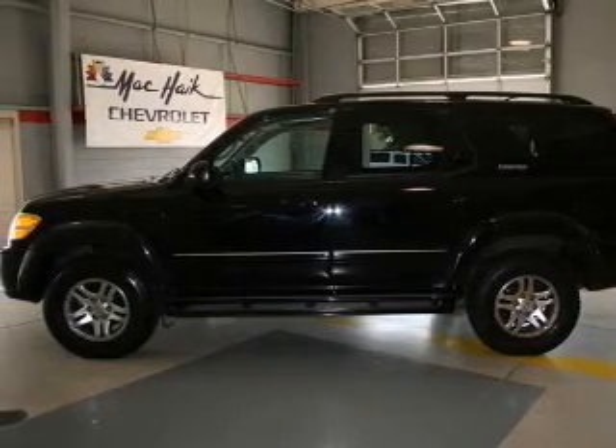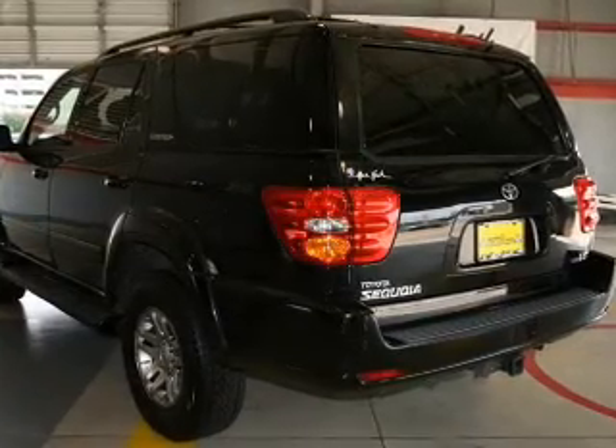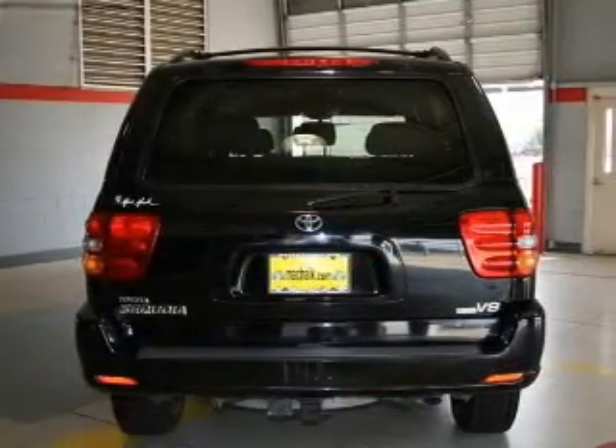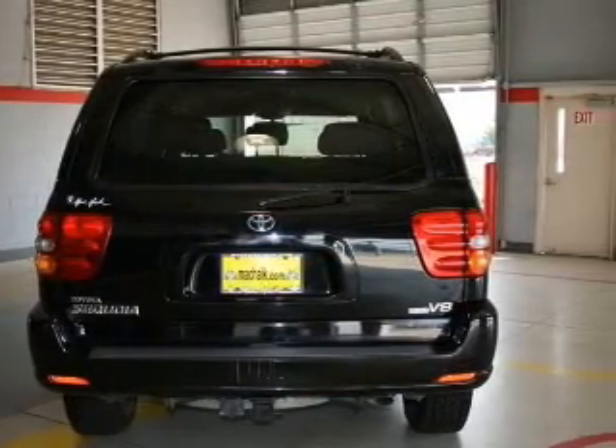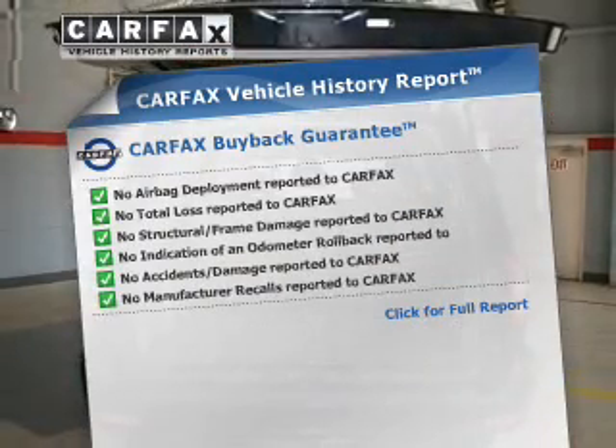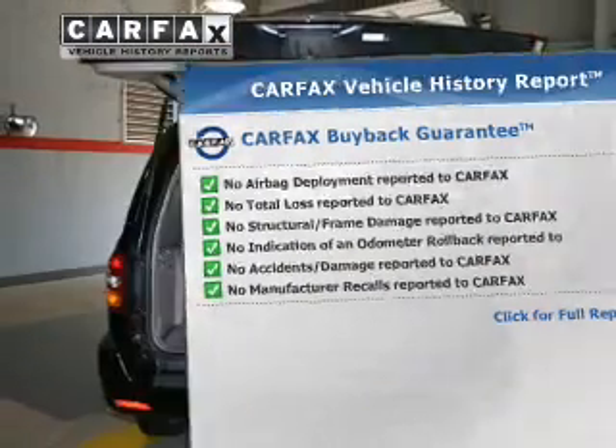A premium sound system is just one of the benefits of owning this vehicle. The anti-lock braking system will keep you safe on the road. Heated seats are a desirable comfort feature. Know the history on this ride and greatly reduce your buying risk with the included Carfax Vehicle History Report.